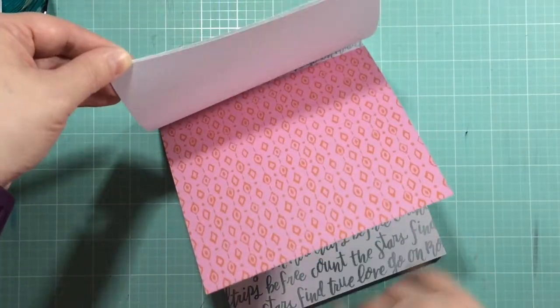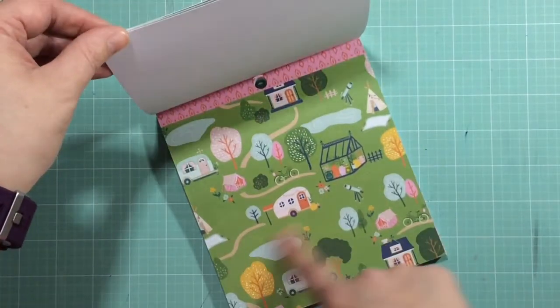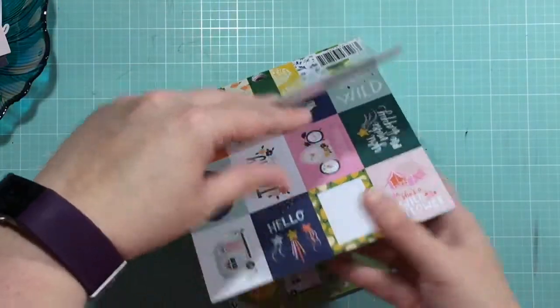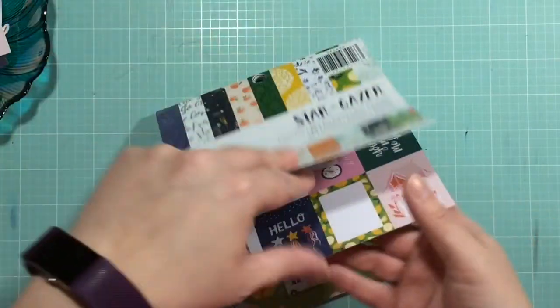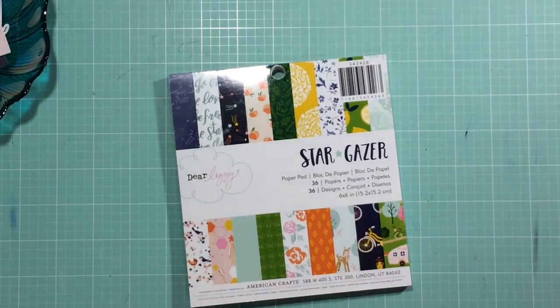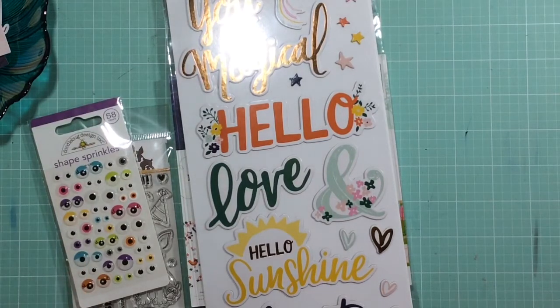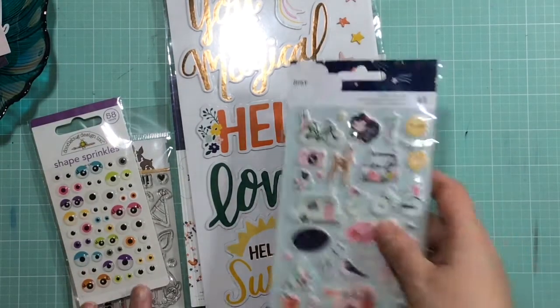So that is everything I got! As always, if you guys have any questions, leave them down below. Don't worry - you'll get to see me use all of this either in project life or a layout. If you have any questions leave them below, and I will see you guys in my next video. Bye!